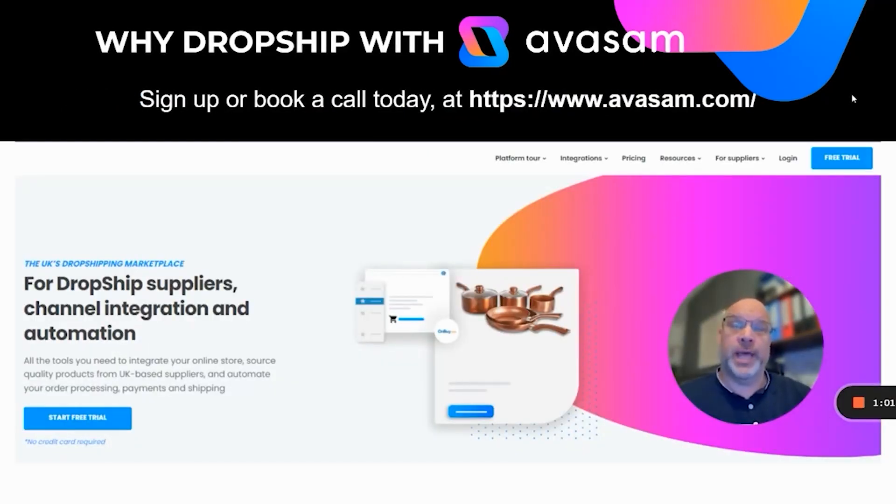Sign up or book a call today. Go to www.avasam.com. And if you're a supplier, go to suppliers and book a call with myself for a platform demo. If you're a seller or interested to be a seller, there's lots of resource on the platform — have a look at the free trial and sign up today.